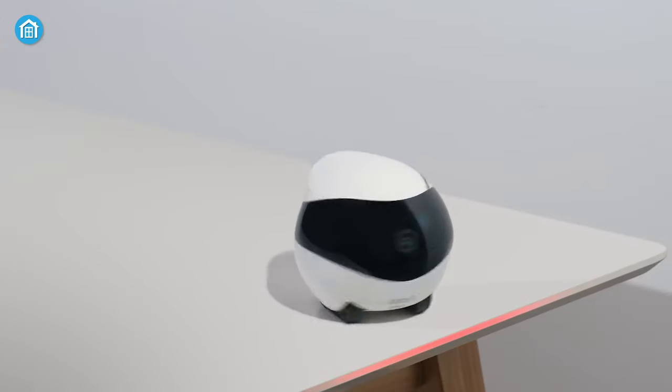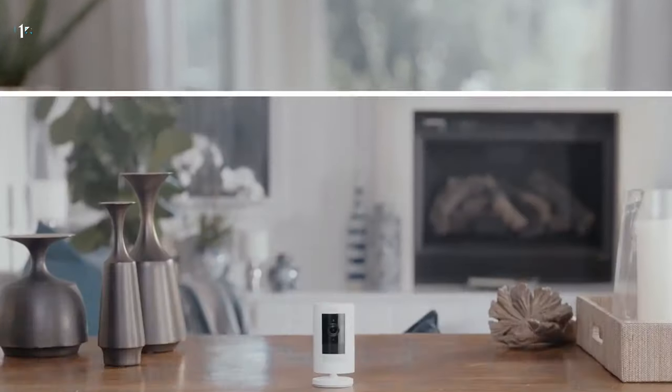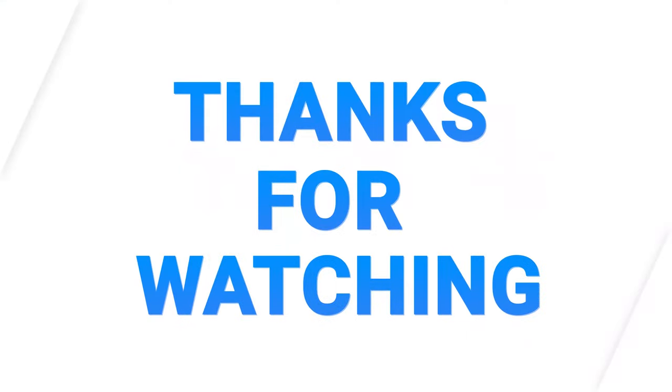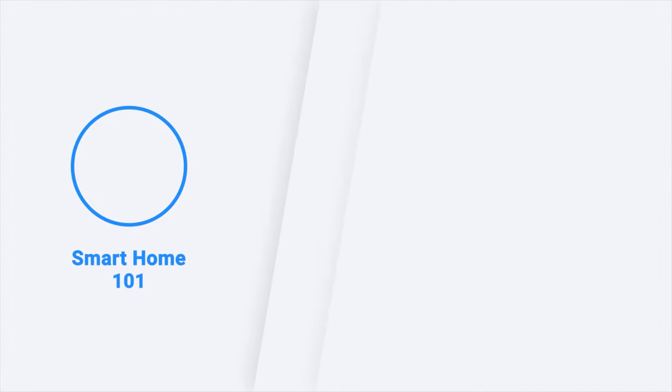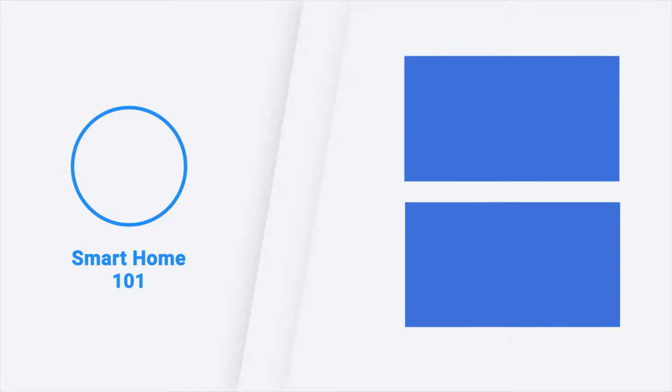So these are the 7 best indoor security cameras just for you. Thanks for watching this video. Like, comment, and share with your friends if you find this video helpful. Subscribe to our channel and hit the bell icon if you want more videos like this on your feed.